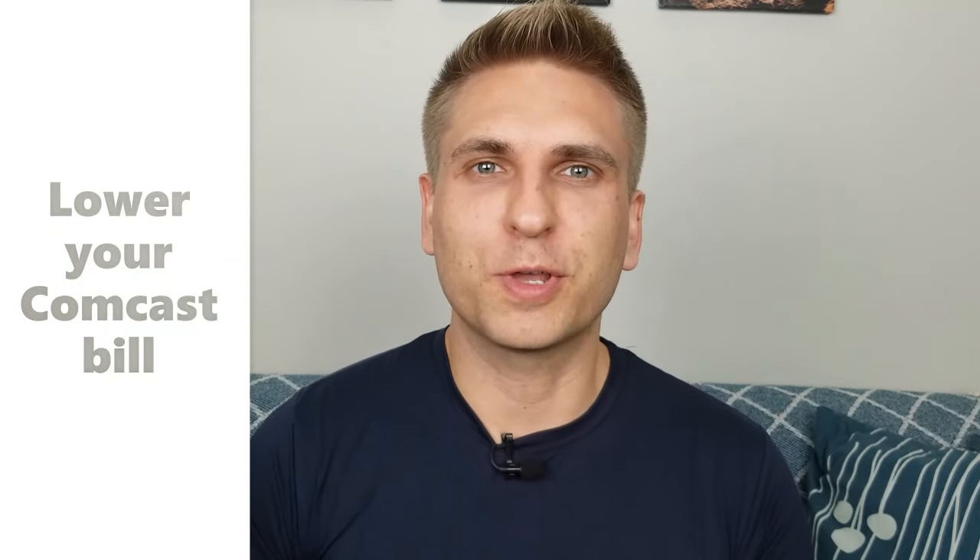So be honest — are you paying too much for cable and internet service? Hey, what's going on? My name's Michael and I run the personal finance website michaelsaves.com. And in this video, I'm going to share three ways to help you lower your Comcast bill right away.